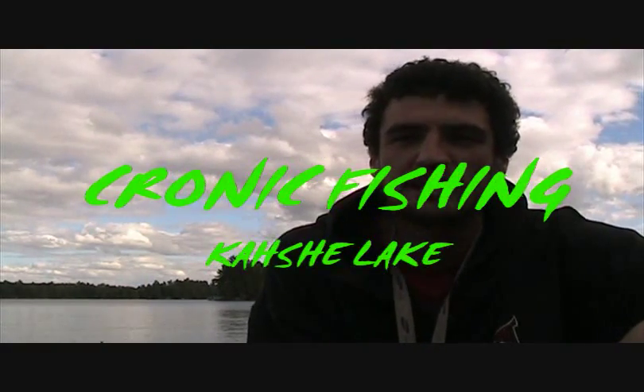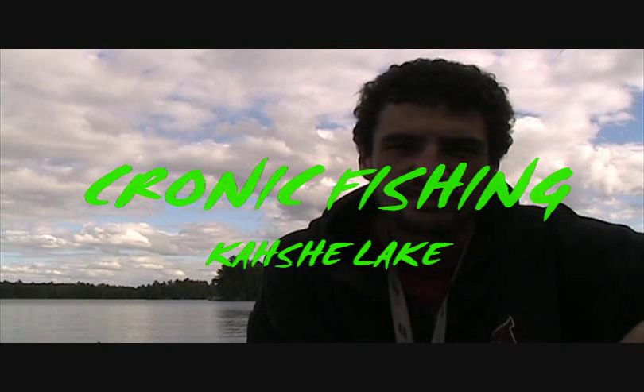Hey guys, you guys are watching Chronic Fishing. I'm just up here on Cashew Lake. This is one of the first times I've ever really fished this lake — I've done it once before. Got into a bunch of smallmouth. This time I'm hoping to maybe get into a pike.